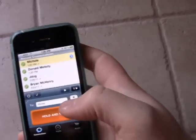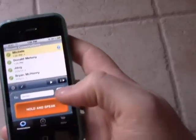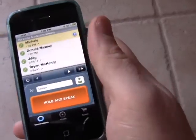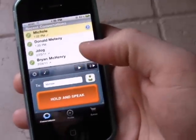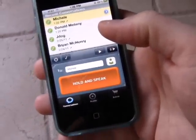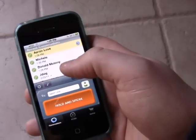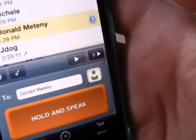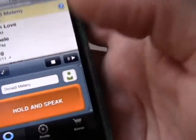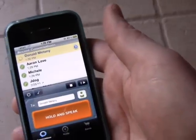Haytel is basically a cross-platform voice messenger — but what does that mean? Well, basically it turns your phone into a walkie-talkie, which is pretty sweet. To send a message, all you're going to do is click the person you want to talk to. Right there I'm going to talk to Donald Metany, and he's already saying something to me.